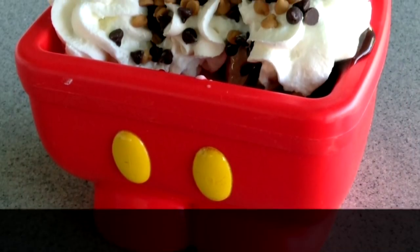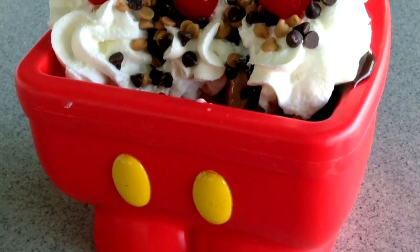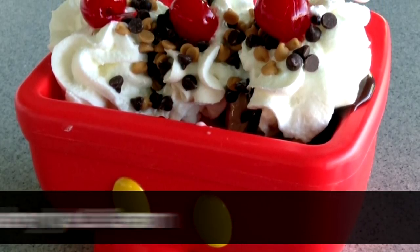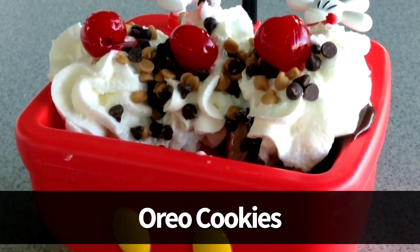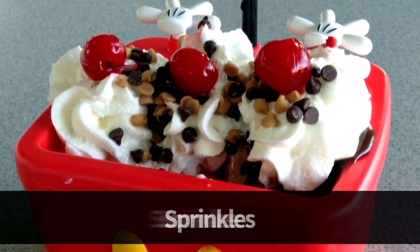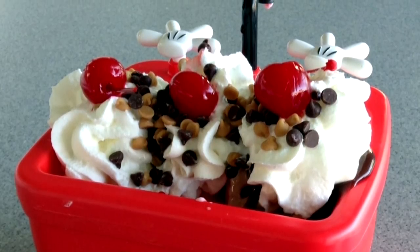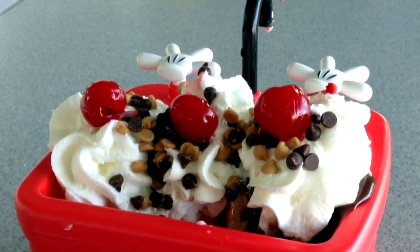At Beaches and Cream it's $23 for the sundae, served in the same souvenir Mickey pants bowl but with scoops of vanilla, chocolate, and strawberry ice cream, pineapple topping, strawberry sauce, hot fudge, warm peanut butter, Oreo cookies, brownie, peanut butter and chocolate morsels, sprinkles, whipped cream, and cherries. This is a splurge item, but considering the amount of toppings you get in that souvenir bowl, we absolutely love this one.